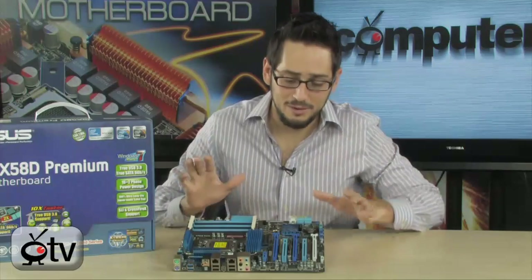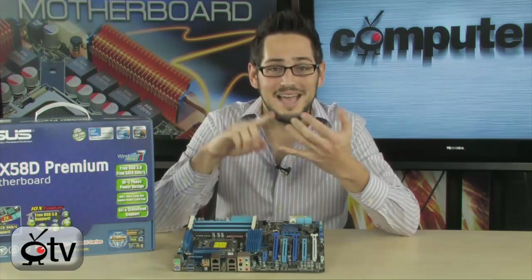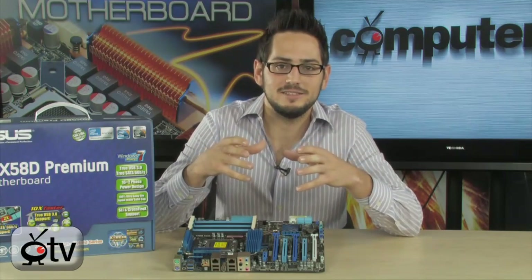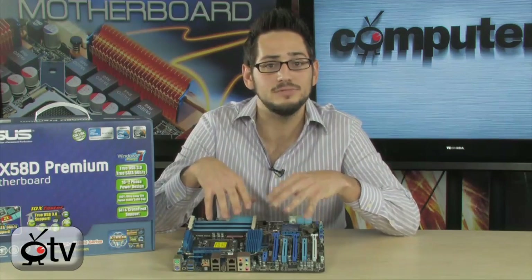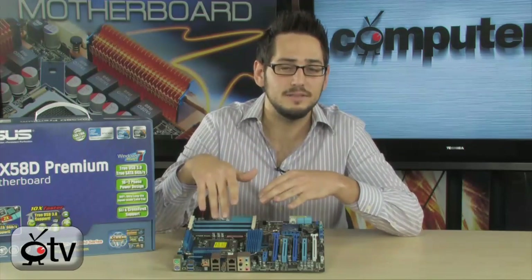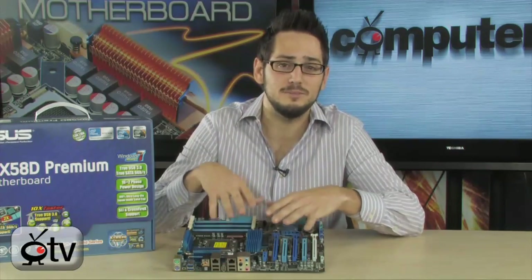This is a very high-end board, and the pièce de résistance is that it supports the Gulf Town from Intel — the 6-core 32nm CPU within the Nehalem architecture — which isn't even out yet. If you're building a hardcore workstation or video editing station and want that high-end multi-threaded horsepower with hyper-threading, this board supports it natively. There are rumors that all 1366 boards will support it, but this one is guaranteed by ASUS.